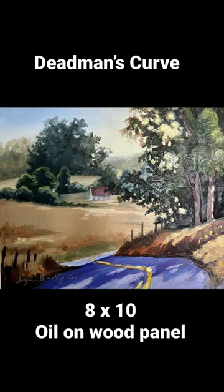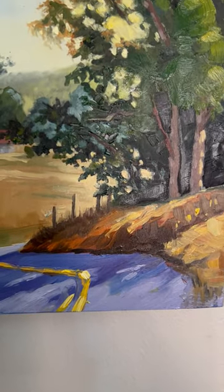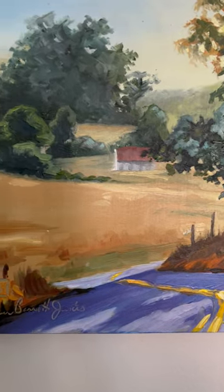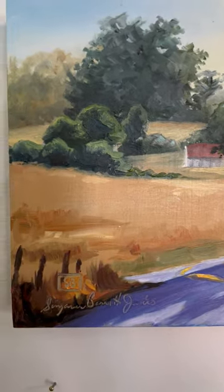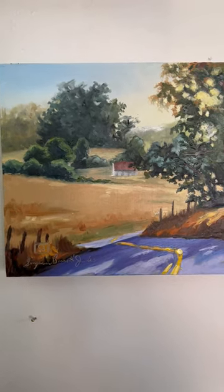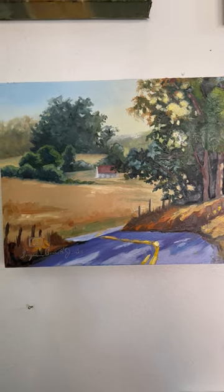This is an 8x10 oil on wood panel, and it depicts a lovely little country scene. This painting was done for YouTube, and it was actually created using only the primary colors. So, everything was mixed from just three colors for this particular painting, and it can be yours, entertaining any offer over $200.